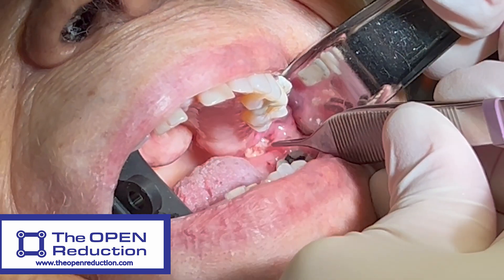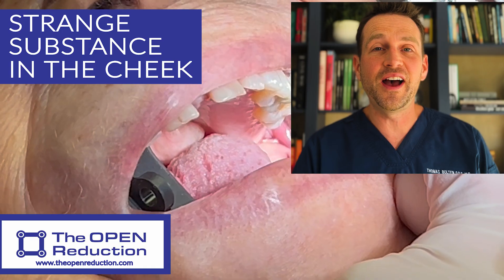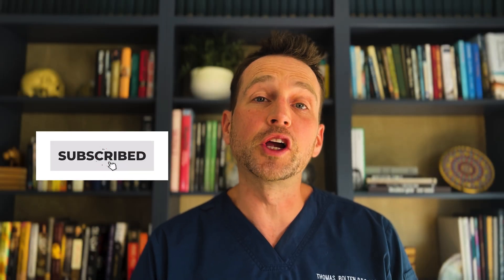A 93-year-old female has a strange substance coming from her cheek. Check out the full workup and treatment today on The Open Reduction, your channel covering all topics in oral and maxillofacial surgery.